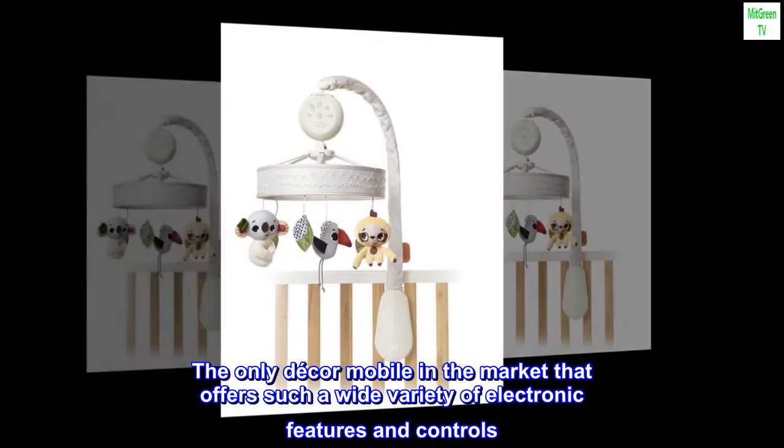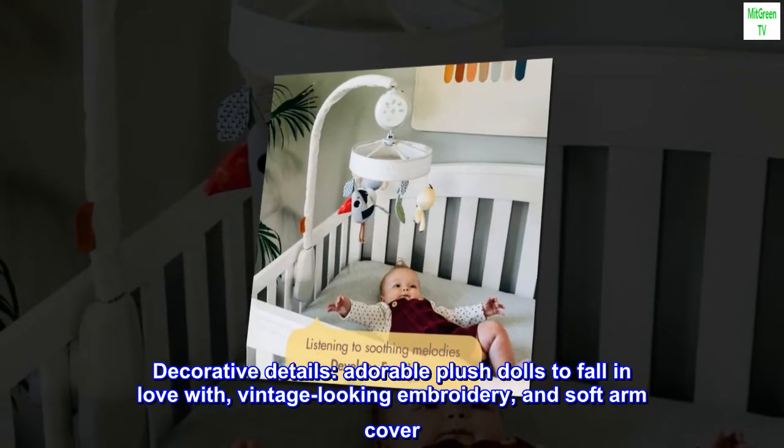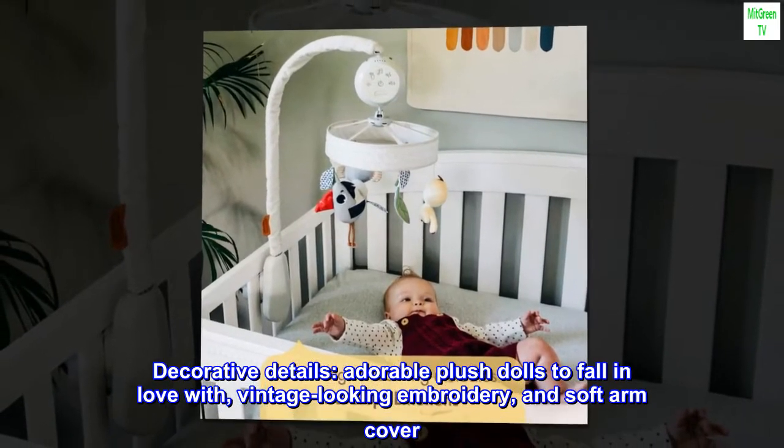The only décor mobile in the market that offers such a wide variety of electronic features and controls. Decorative details include adorable plush dolls to fall in love with, vintage-looking embroidery, and a soft arm cover.